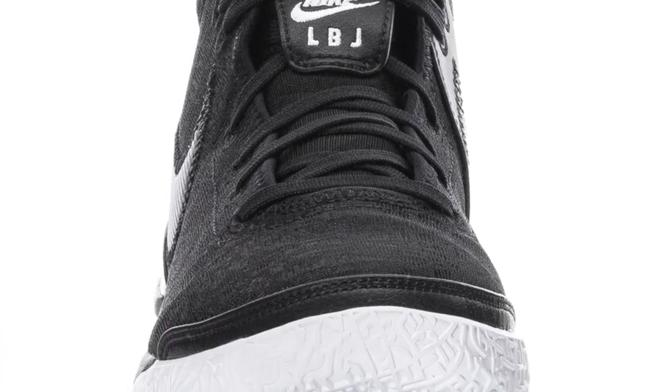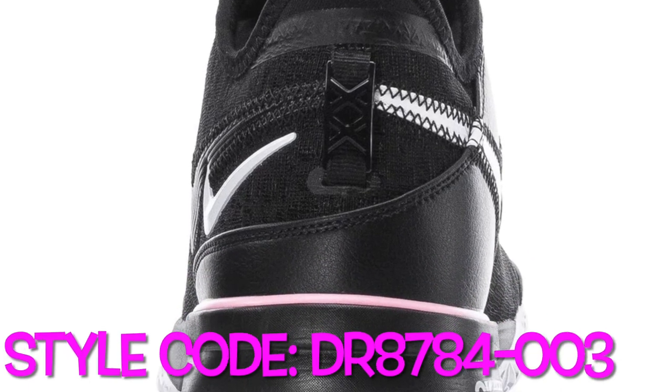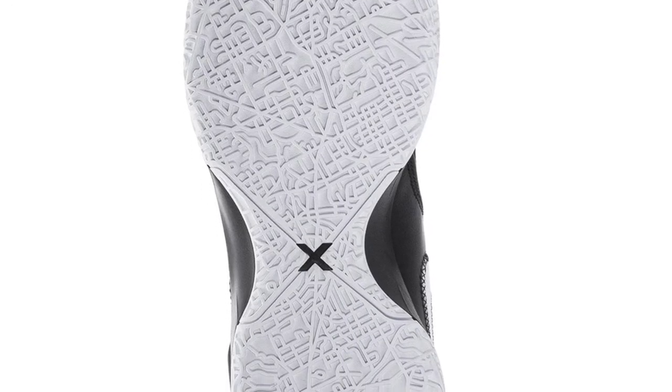Both the lateral's secondary miniature swoosh and the enlarged medial side check are featured, while a medium soft pink ties up the heel clip in a metaphorical bow. The Nike LeBron Next-Gen Black White is currently available at WSS for a retail price of $160.